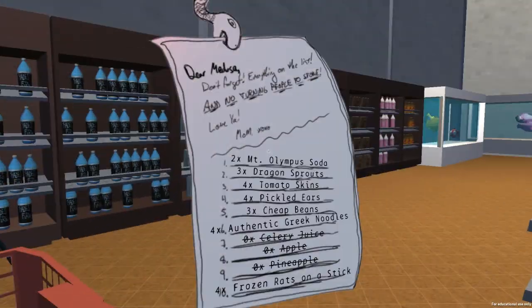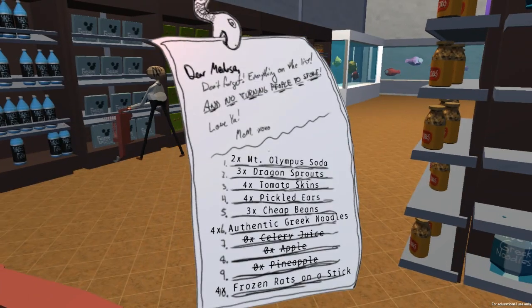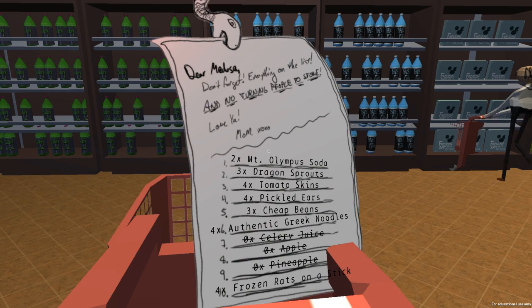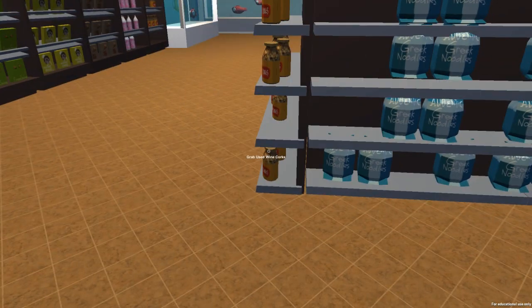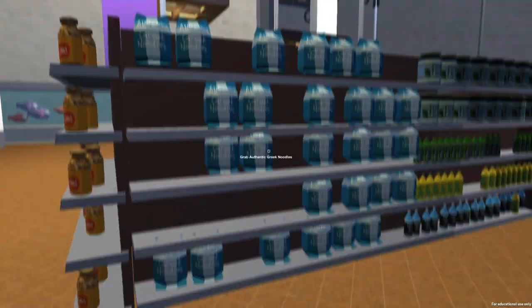I've actually had this happen pretty much every time I start up this game, and I have played it for about ten minutes — I've done two runs, just to see if things change a lot from one run to the next. And aside from the list, not so much, really. But that's alright. So we're going to be looking for, next, some Frozen Rats on a Stick and Authentic Greek Noodles. Oh well, there's the Authentic Greek Noodles — we need four of those: two, three, four.